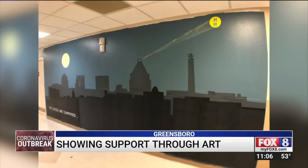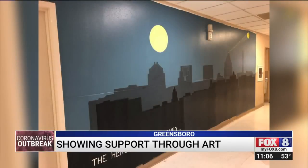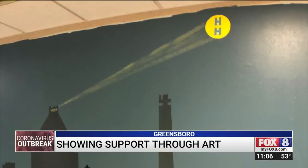Part of the inspiration came from a colleague. I decided to take a little twist on that and do the Greensboro skyline. He inspired me to do that, and on top of the Jefferson Pilot I put Batman's head just popping up a little bit and the sign coming out for HH, which is a t-shirt design I did for Hospital Heroes.